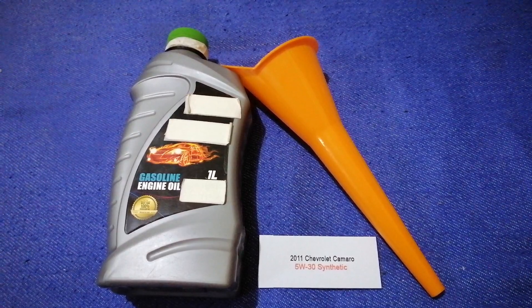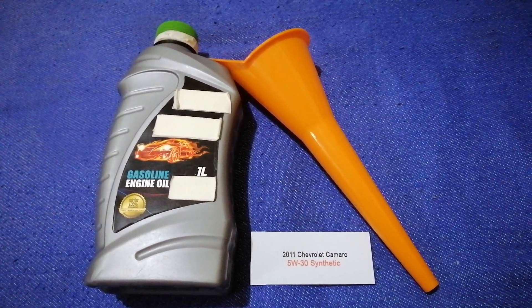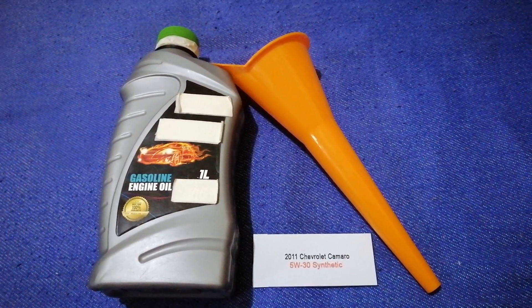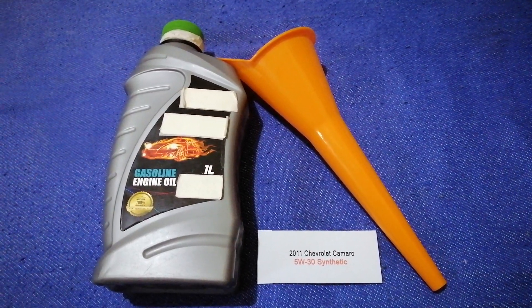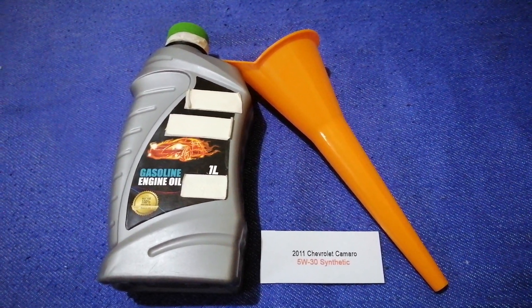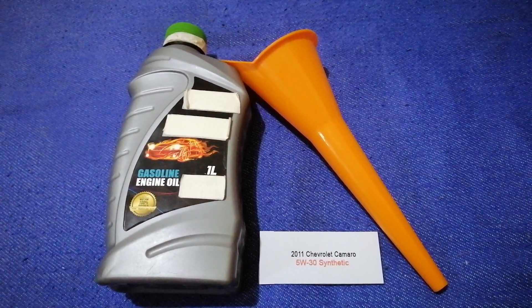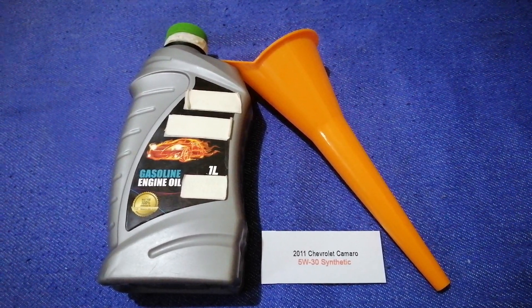You can change your oil as often as every three months, or you can ask your mechanic for the recommended oil type and frequency of changing your oil. So once again, the oil type for the 2011 Chevrolet Camaro is 5W-30 synthetic. If your 2011 Chevrolet Camaro uses a different type of oil, let us know.